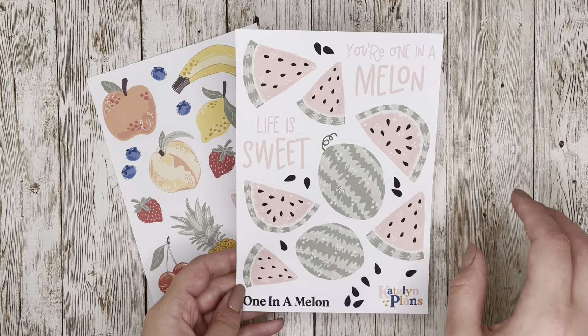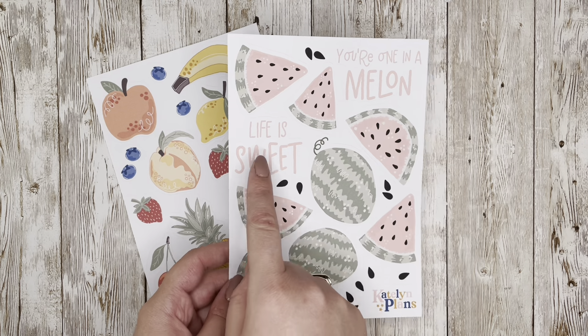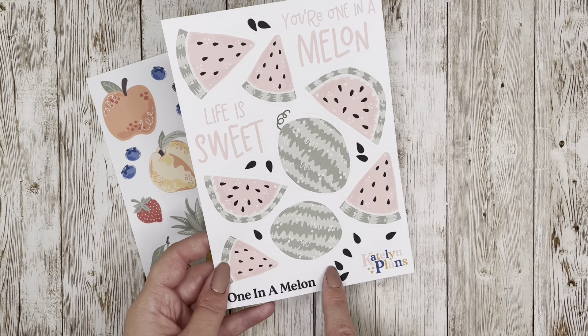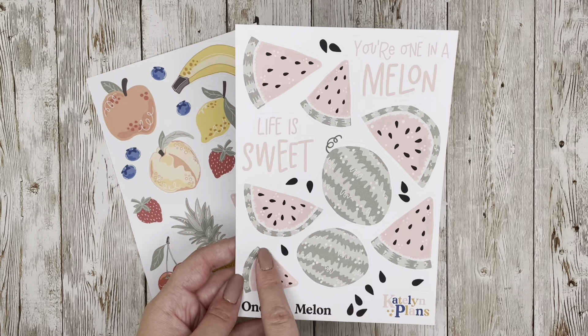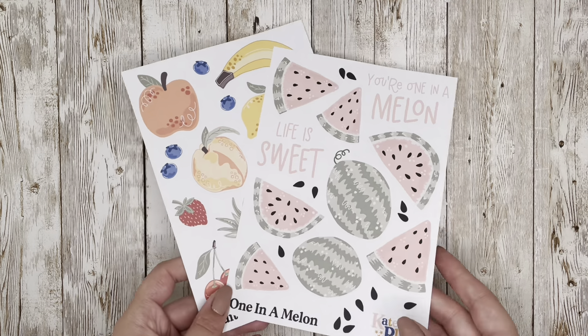Drawing that watermelon, I loved it so much that I turned it into its own sticker sheet — it's called 'One in a Melon.' This one is also only available on paper. It features pink and green tones with fun quotes like 'You're One in a Melon' and 'Life is Sweet,' with watermelon seeds scattered throughout, some wedges, some whole watermelons — just a fun summertime sticker sheet.